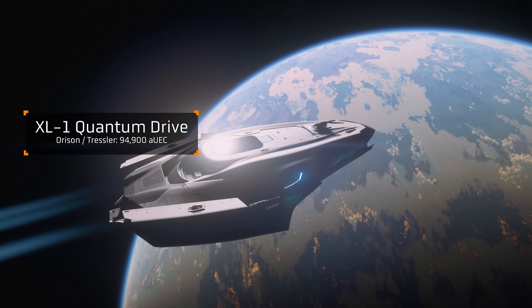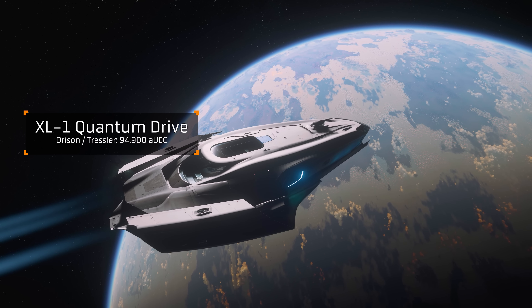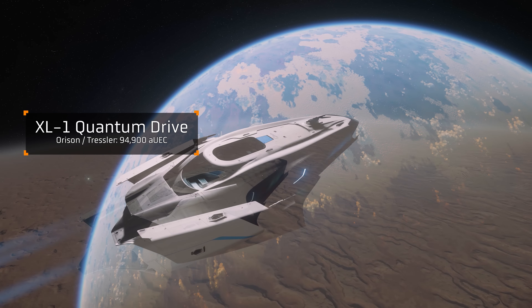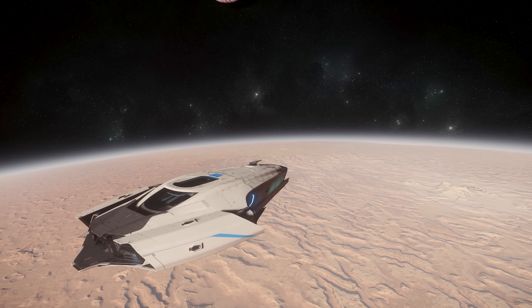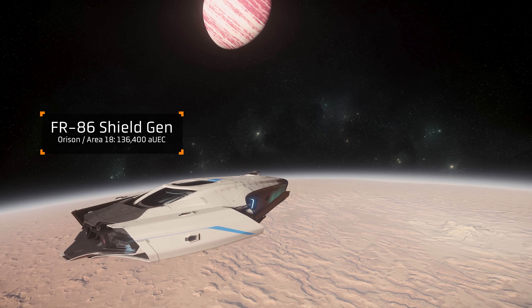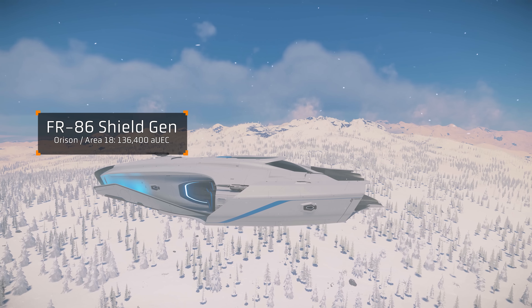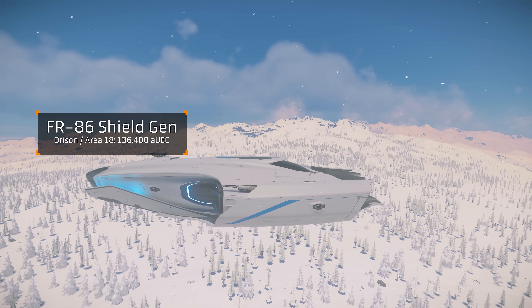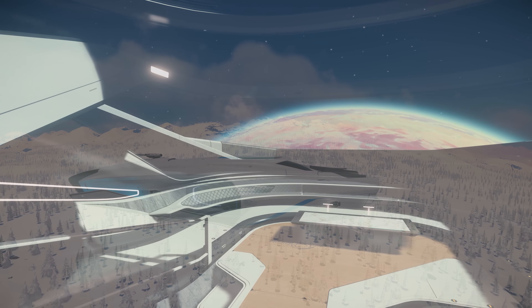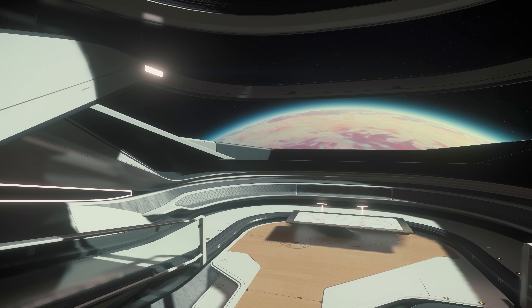By way of loadout changes, I'd probably swap the quantum drive for an XL1 just for getting around more quickly. Some people may prefer gimbals up front for a more forgiving fire arc, but personally I would keep the weapons as is. For those looking to take on the biggest of combat missions, maybe swapping the shield generators to FR86s could be a good choice too.